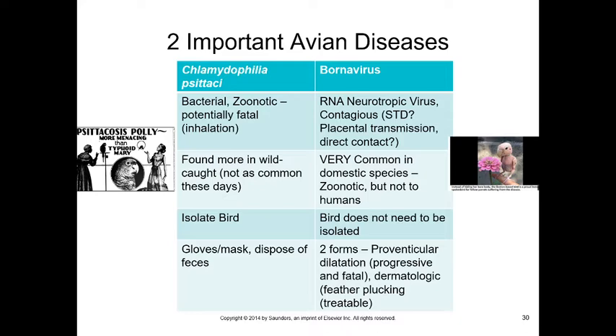Two important avian diseases: Chlamydophila psittaci causes psittacosis. We don't see it as often anymore, but it appears in other countries or in wild-caught birds. It is bacterial, zoonotic, and potentially fatal through inhalation of infected feces. Birds with psittacosis must be isolated and care workers must use gloves and masks. Neurologic signs, seizures, paralysis, and death can occur — this is one reason all birds in the U.S. are now required to be captive-bred.